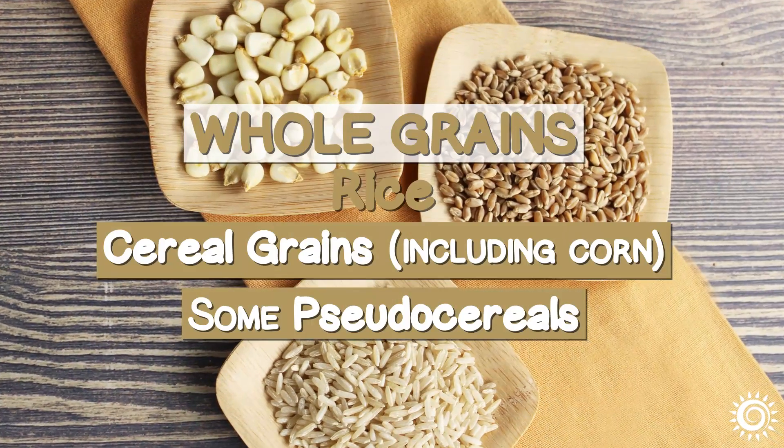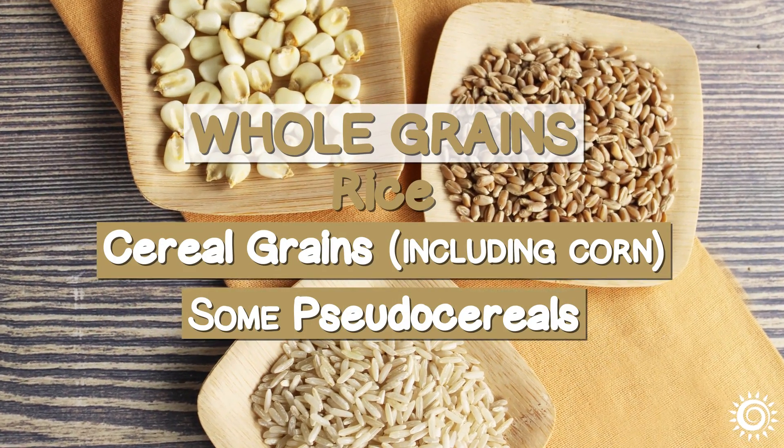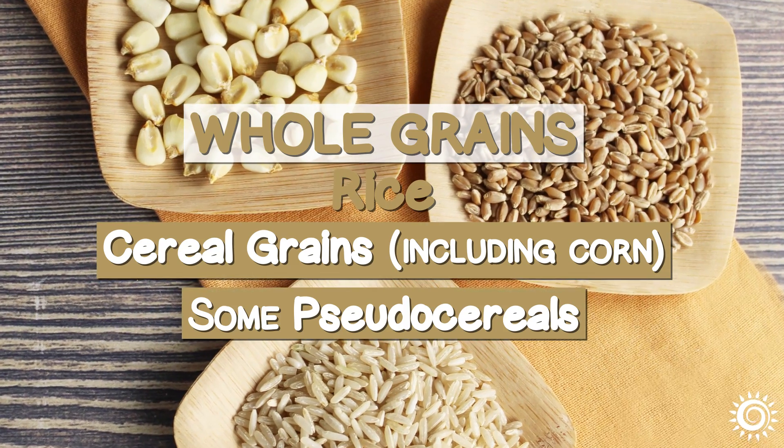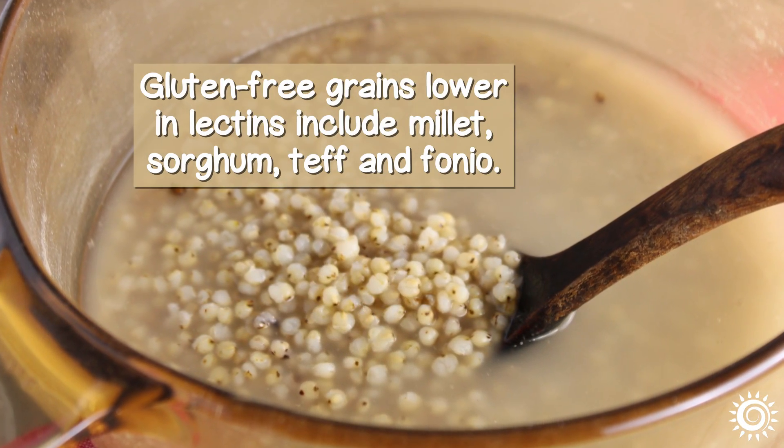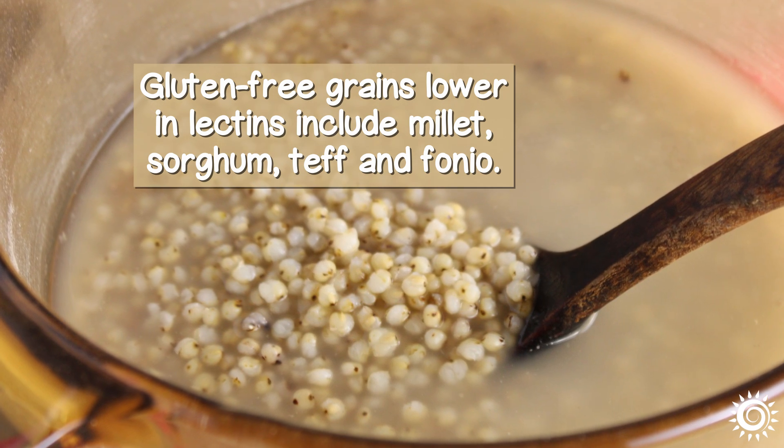Whole grains, brown rice, and cereal grains — including corn — as well as some pseudo cereals. Gluten-free grains lower in lectins include millet, sorghum, teff, and fonio.